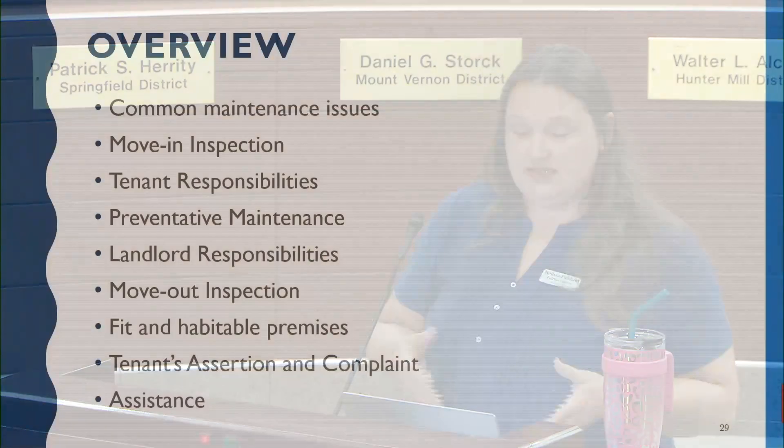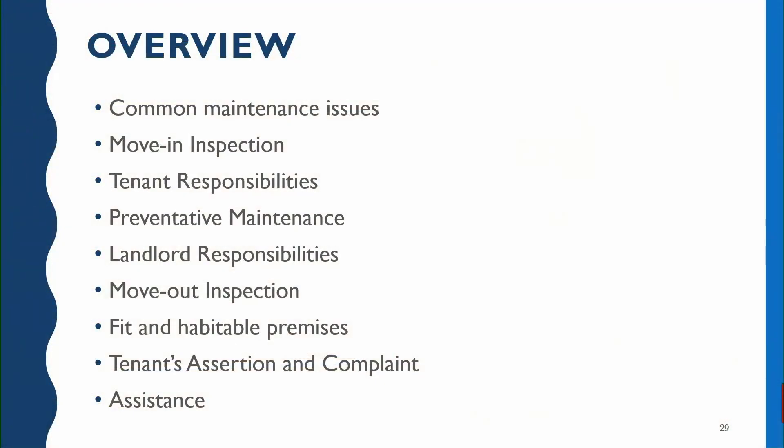Here's an overview of what we're going to discuss: common maintenance issues that you may see in your rental, the move-in inspection process, tenant responsibilities, preventative maintenance, landlord responsibilities, the move-out inspection process, fit and habitable premise, the tenant's assertion and complaint process, and where you can go for assistance.